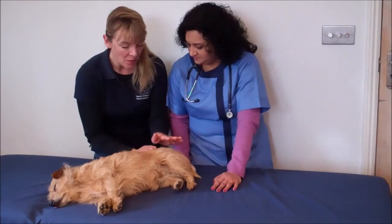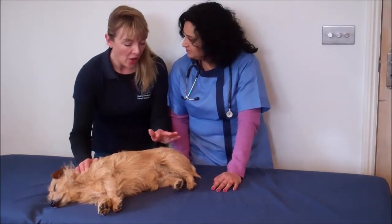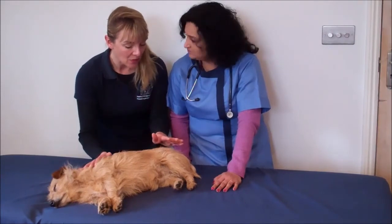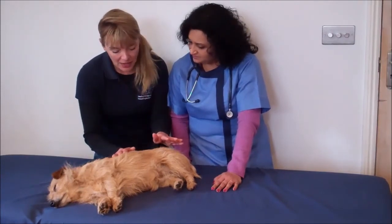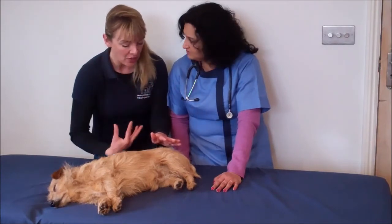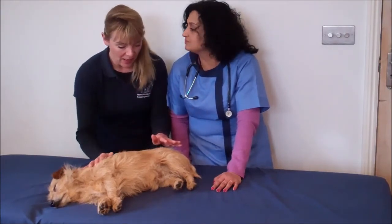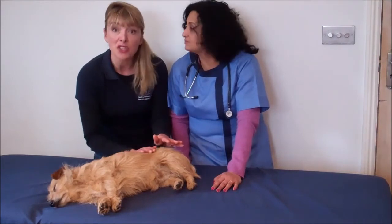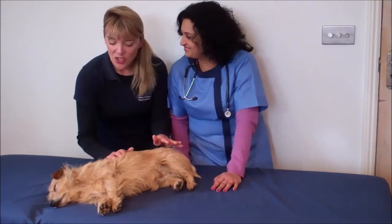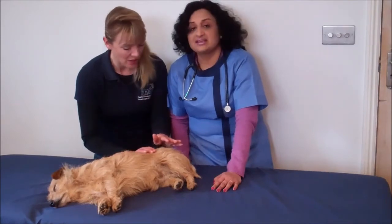Now with my left hand, I'm just placing my left hand here over the pelvic girdle and the back of the legs. And I'm just pulsating my calm energy down through my body, down through to Lily. And we can assure you, she has not been sedated — this is just pure relaxation.